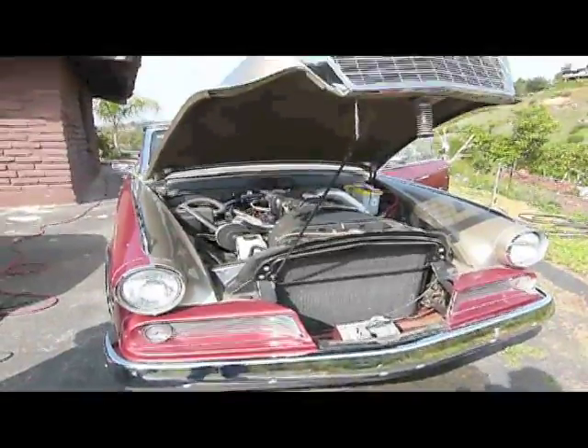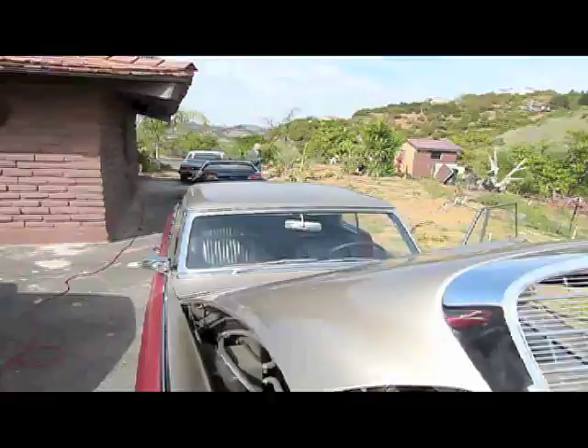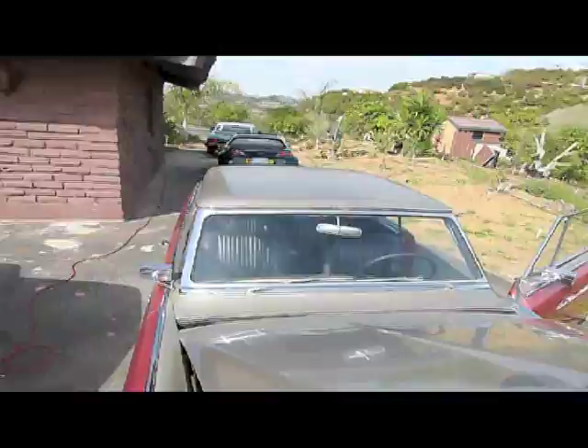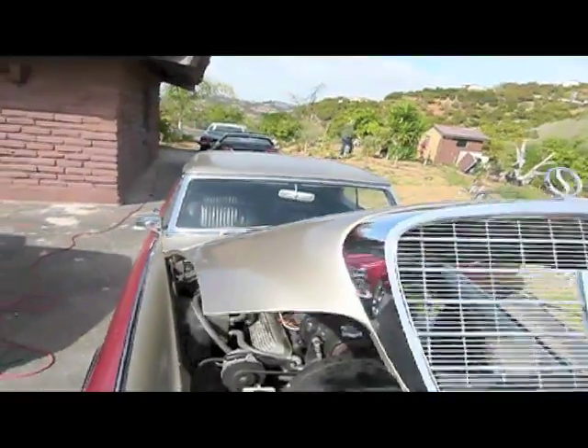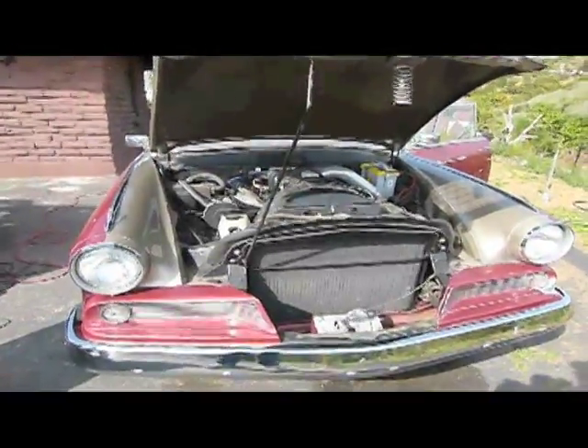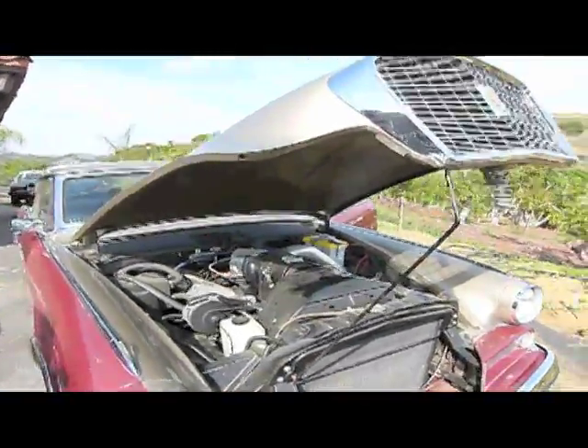Here we're looking at something really rare. This is a 1964 — the last year they made them — Studebaker Hawk GT Gran Turismo, supercharged.